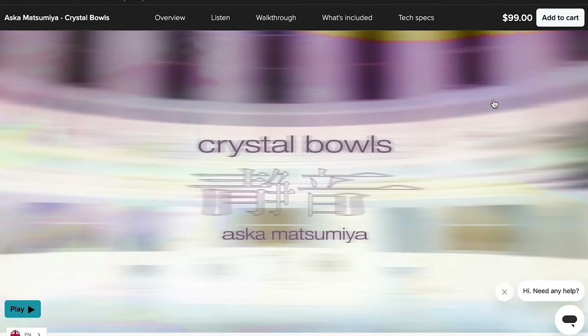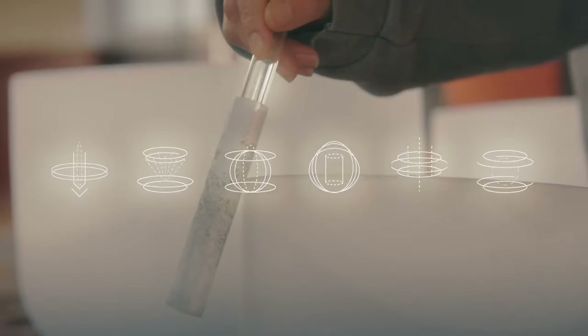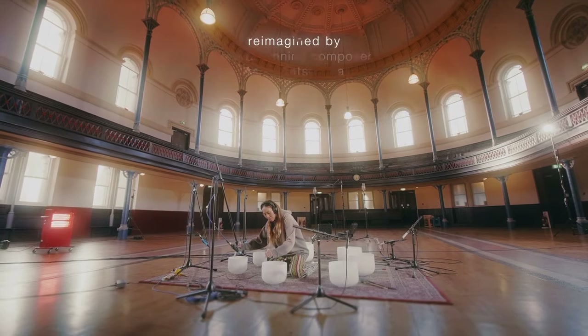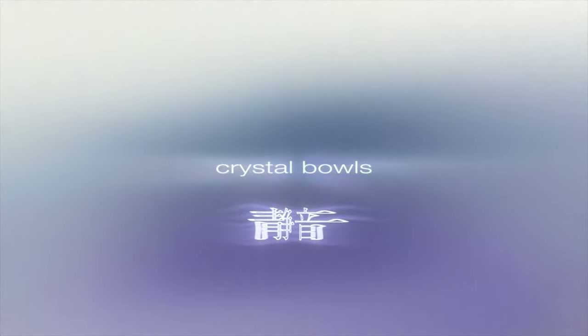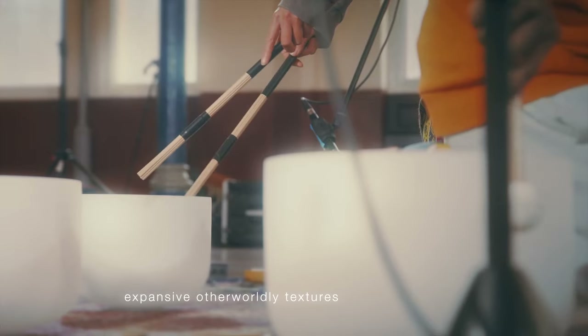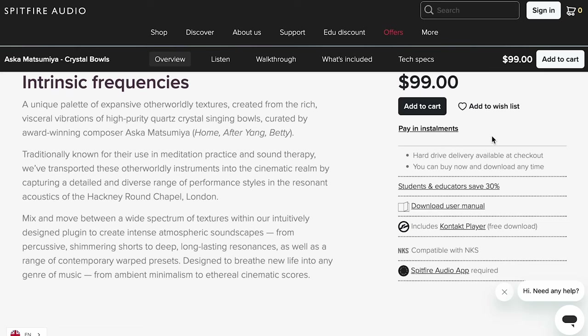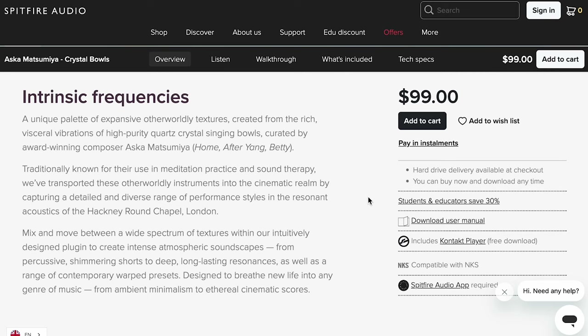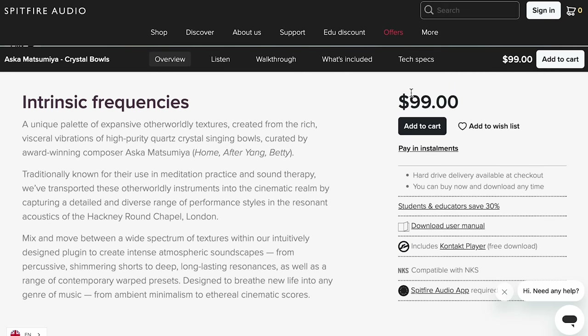Latest release from Spitfire Audio: Crystal Bowls, in collaboration with Asuku Matsumiya. These look so cool — I'm a big fan of these quartz singing bowls. I've heard some people perform them in person and was just blown away. The sound playback from the demos looked pretty exciting. It's $99 right now. If anybody wants to see a review of this one, please let me know.